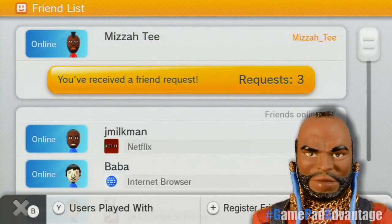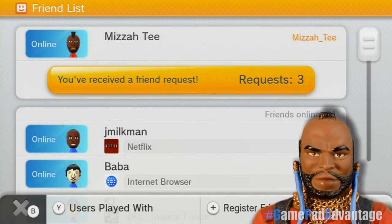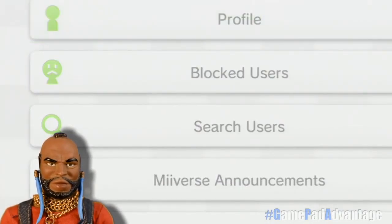The Friends List is a great way to check in on your friends online and see what games they are currently playing. But mostly, the app is used for accepting friend requests or deleting or blocking users from your friends list if you find that necessary.